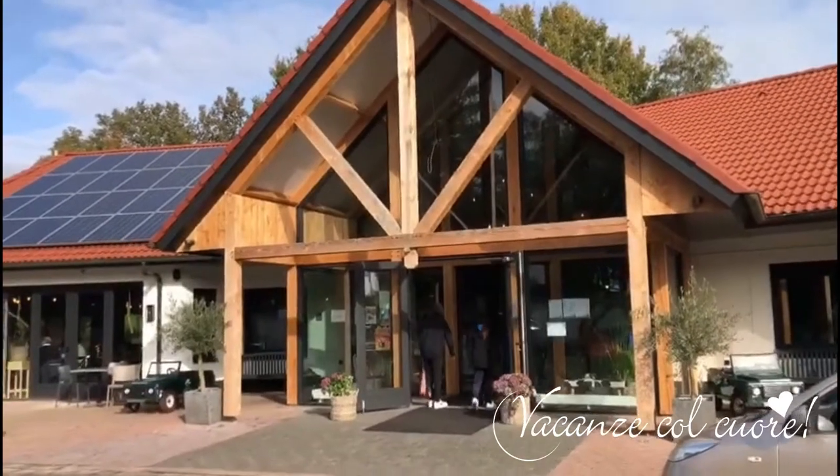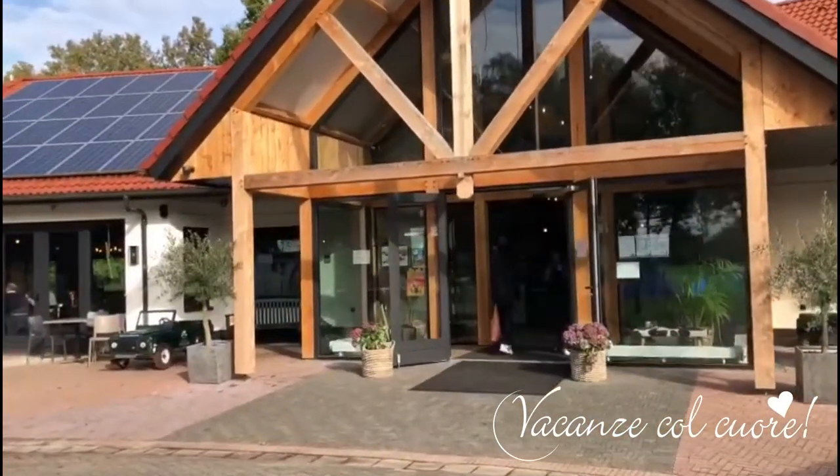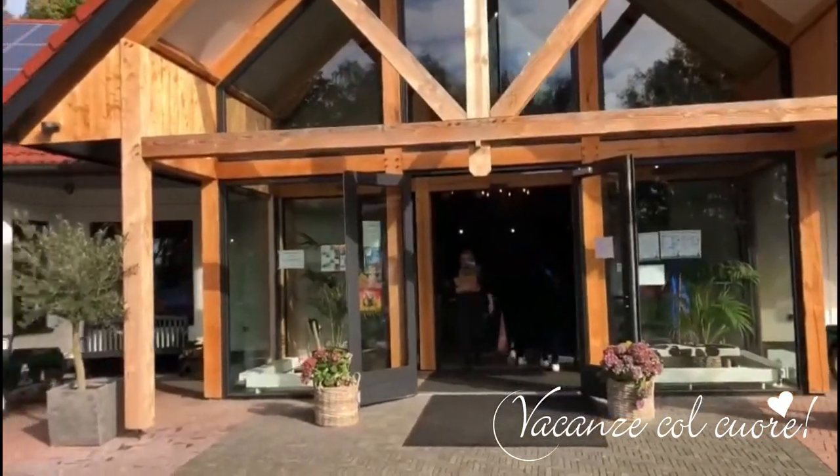Let's start showing you the restaurant from the outside. It's totally renovated. Inside this building we have the restaurant, the bar, the pizzeria, the reception, and also the supermarket.